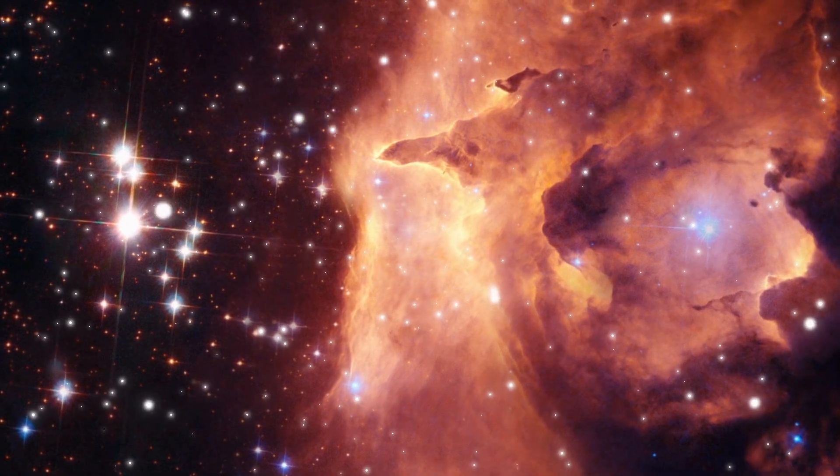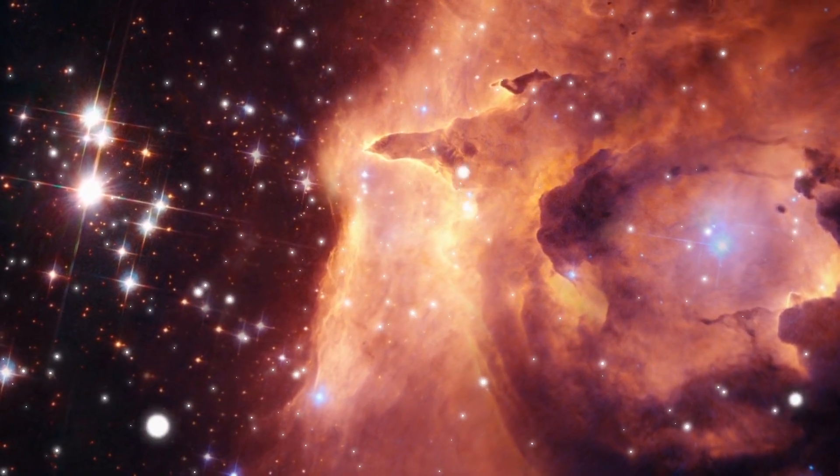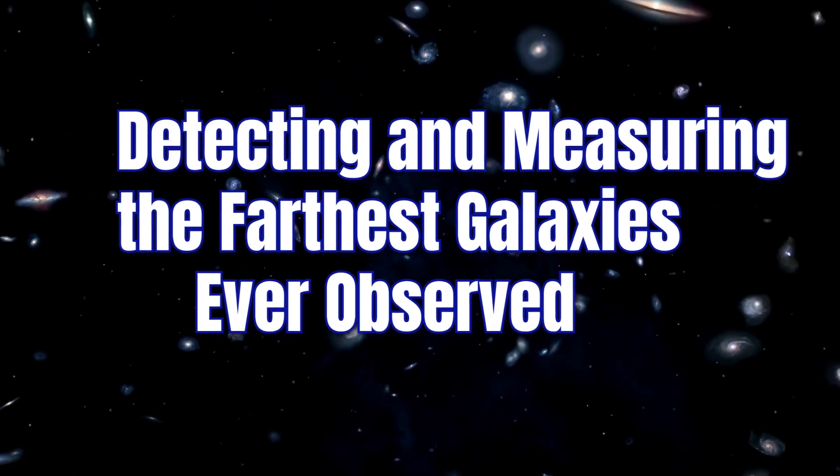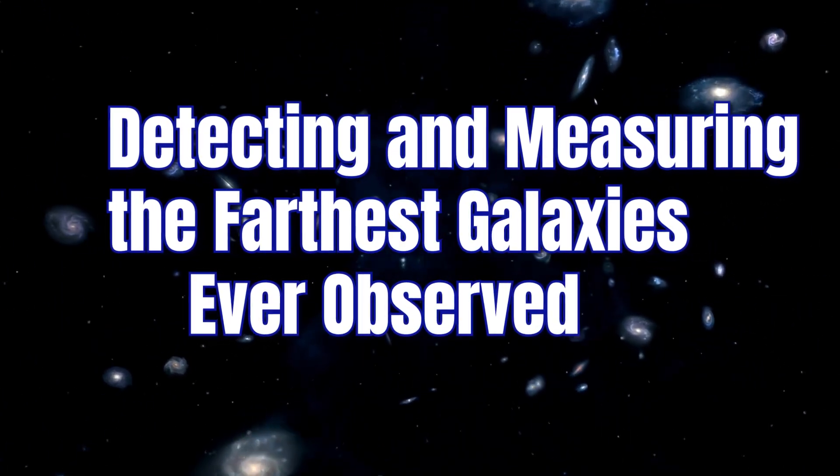We'll also explore the implications and significance of this discovery for cosmology and galaxy evolution, and the methods used for detecting and measuring the farthest galaxies ever observed.